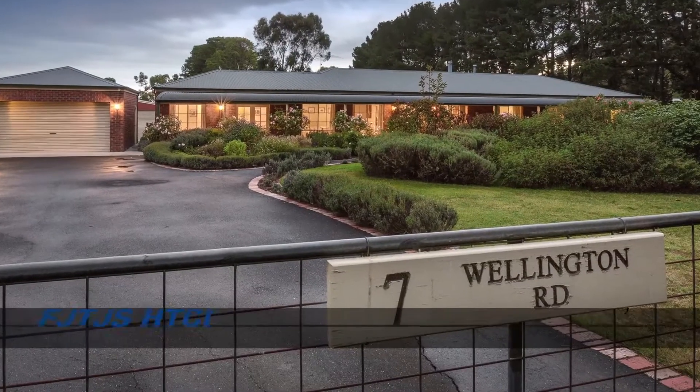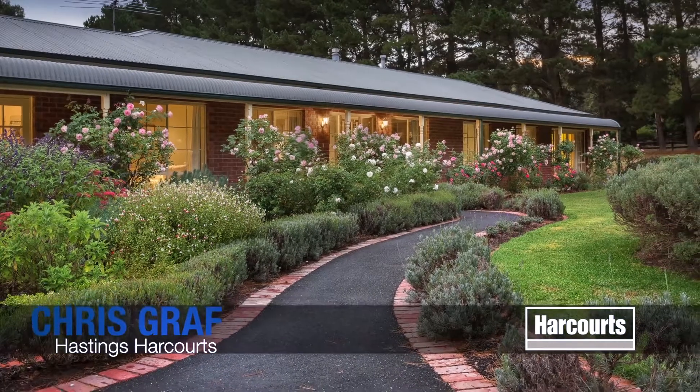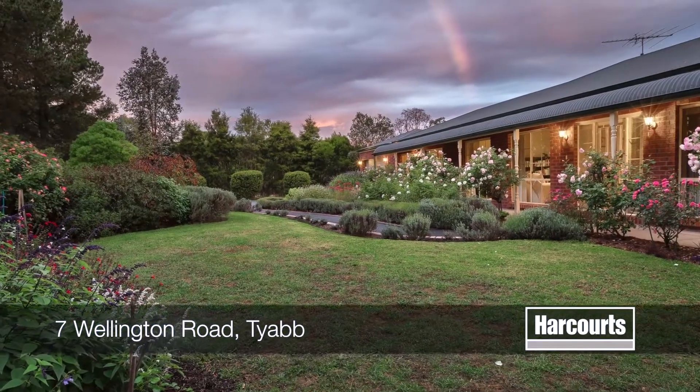Chris Graff presents 7 Wellington Road in Tyab. Catch a glimpse of this fantastic home embedded within lush manicured gardens.